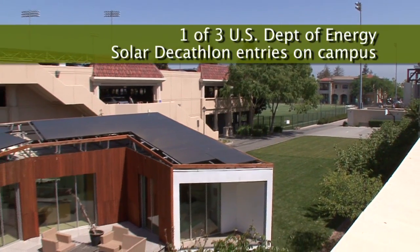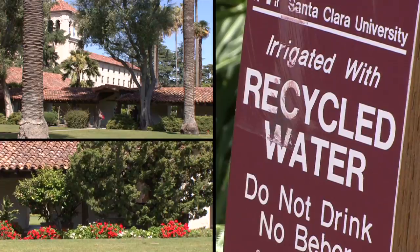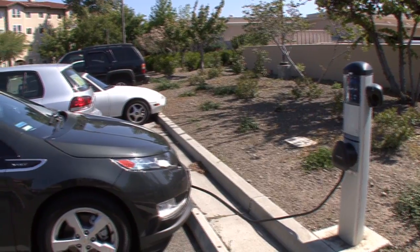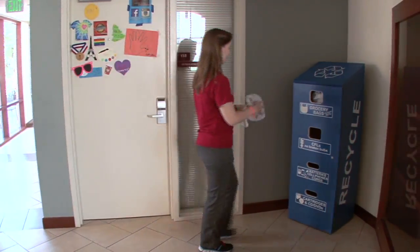Through our energy conservation initiatives, we've been able to see a 40% decrease in greenhouse gas emissions per person on campus since 2005. Over 80% of our campus landscape is watered using recycled water. Our annual operating budget has been reduced by about $600,000 a year just for money we don't have to spend on energy, water, and hauling waste.